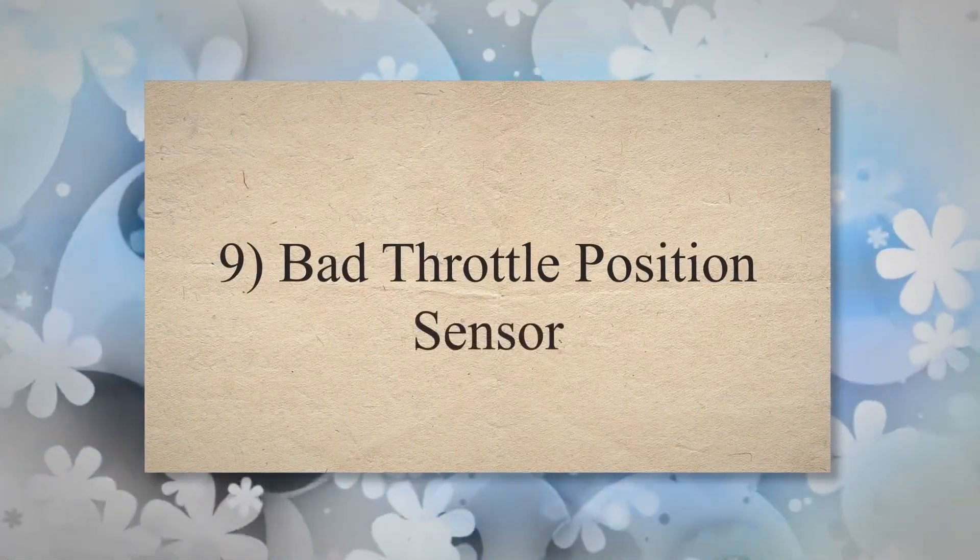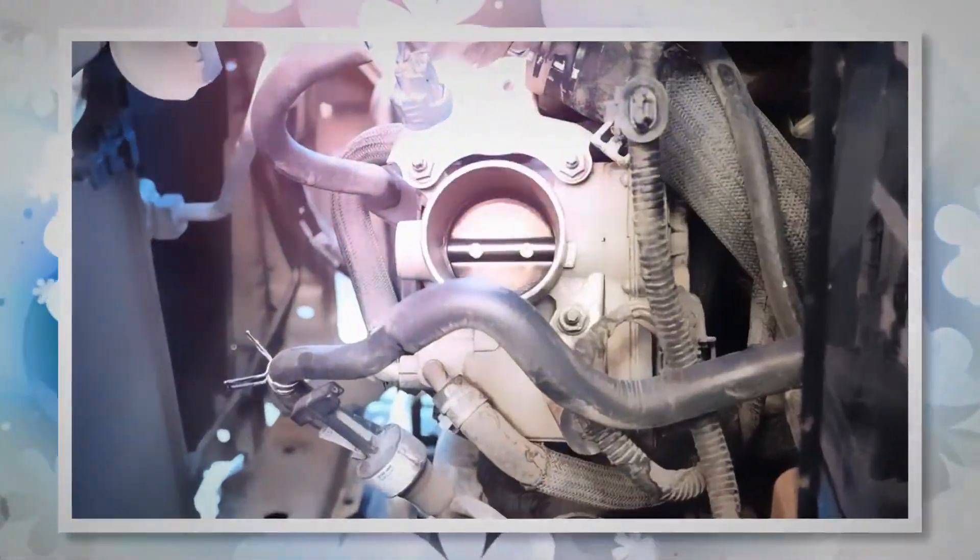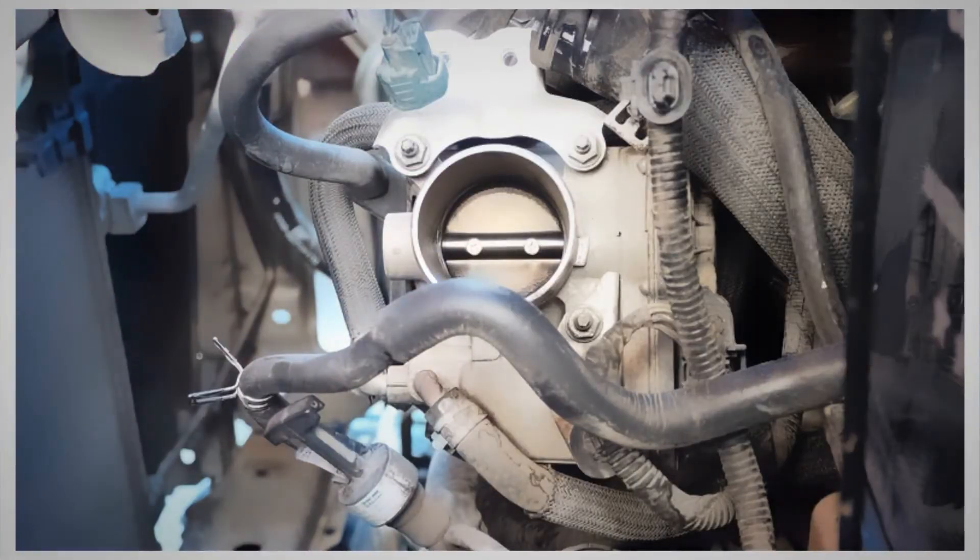9. Bad Throttle Position Sensor. The throttle position sensor monitors the position and performance of the throttle plate. It plays a crucial role in assisting the ECM in regulating the fuel-air mixture and ignition timing. However, a defective throttle position sensor may disrupt the ignition timing, resulting in a rough idle.